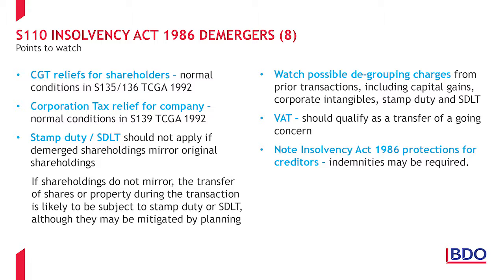Degrouping charges must also be considered, not only in respect of assets transferred in anticipation of the liquidation demerger, but in respect of all assets transferred in the previous six years. There are a number of degrouping provisions that must be considered, including those for capital gains, corporate intangibles, stamp duty and SDLT. Remember these provisions are not all the same, so each needs to be considered separately. For VAT purposes, a transfer of a business is usually the transfer of a going concern. The final point is that the liquidator may require some kind of indemnities from the shareholders.